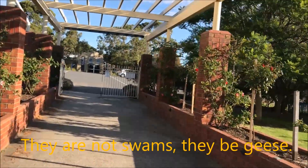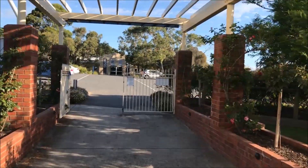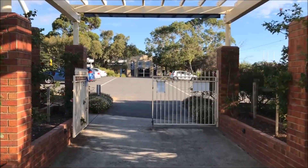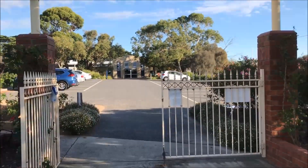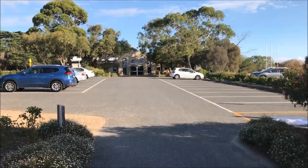4.6 kilometres according to Google Maps from my house to these gardens. Here are the gates, still open for me — and we're done.